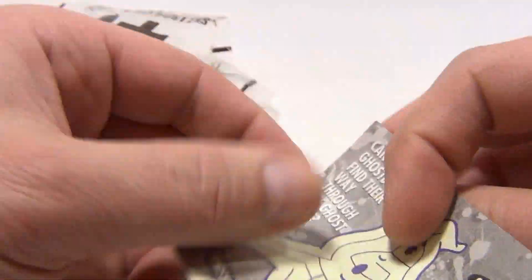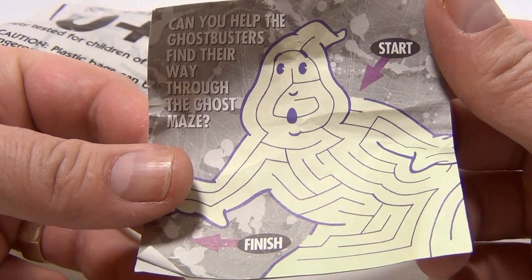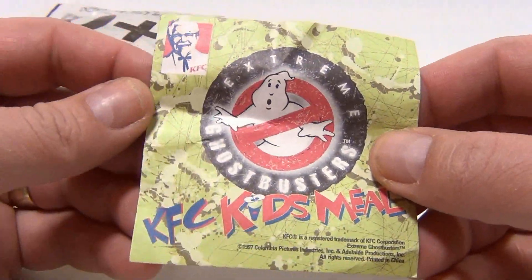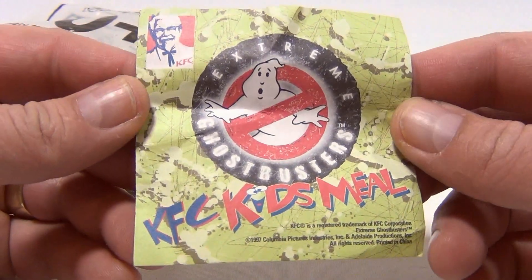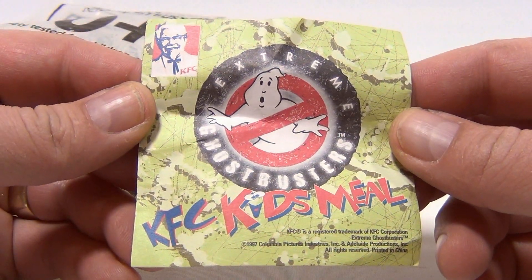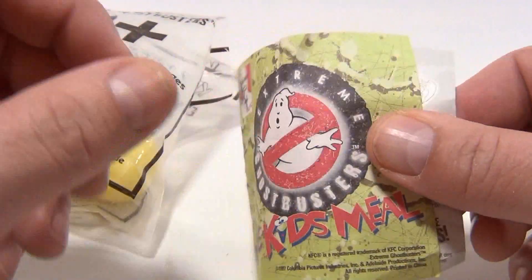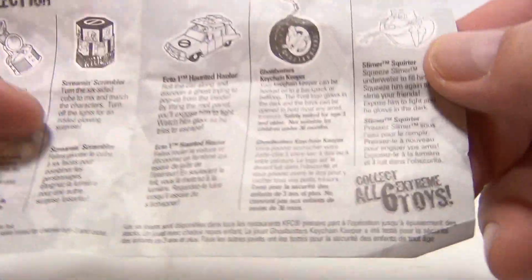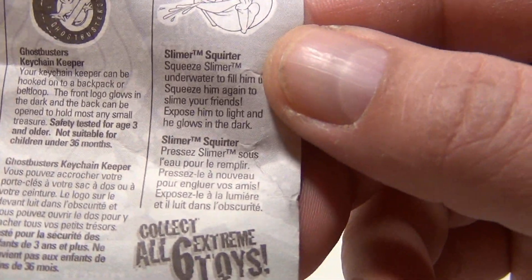Let's see the front of this one. This has a maze on the back, and I actually never showed the front — we've had two other ones in this series. Here's the front. It says KFC Kids Meal, 1997. And the inside shows you all the toys. We have the Screamin' Scrambler.